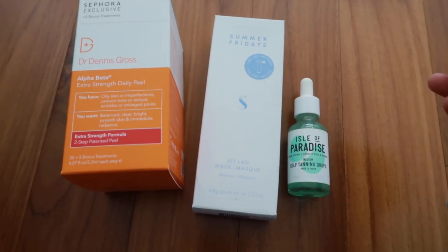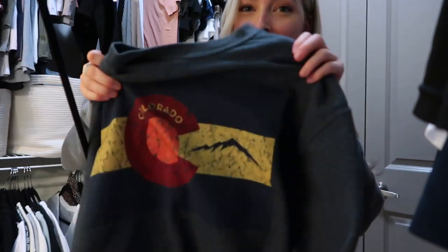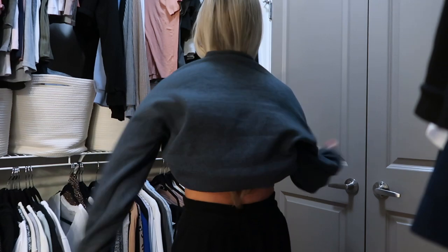Let me know some of your holy grail Sephora products in the comments — I'd love to try more things and expand my beauty and skincare routine. I'm putting on a big sweatshirt because we're going to Kobe's steakhouse for hibachi dinner. I'm wearing a cropped top underneath but I want to eat a lot of food. Christian actually got this sweatshirt for me when he went to Colorado last year — I love getting sweatshirts as souvenirs from trips. It's been a chill Sunday — I've been watching YouTube videos and doing laundry all day.